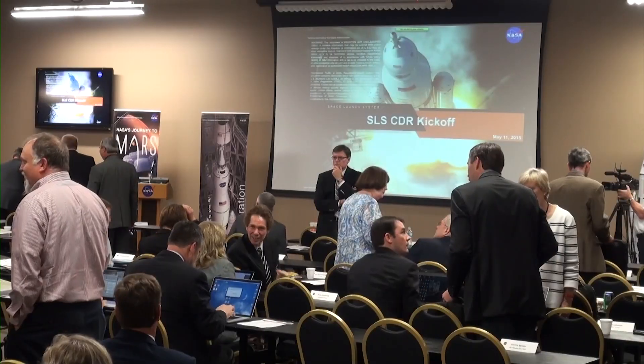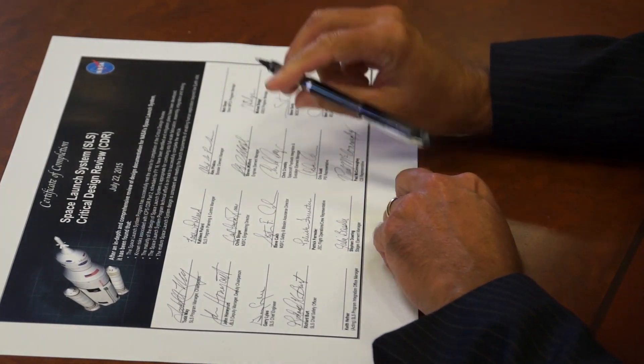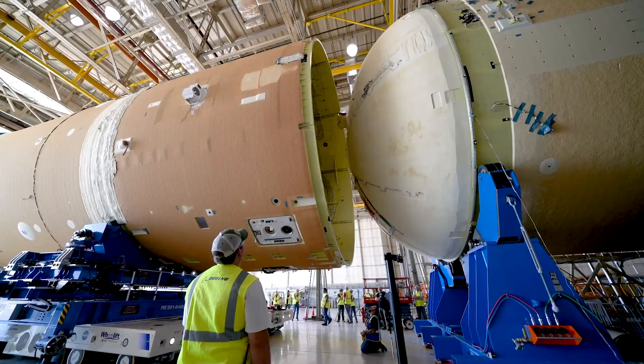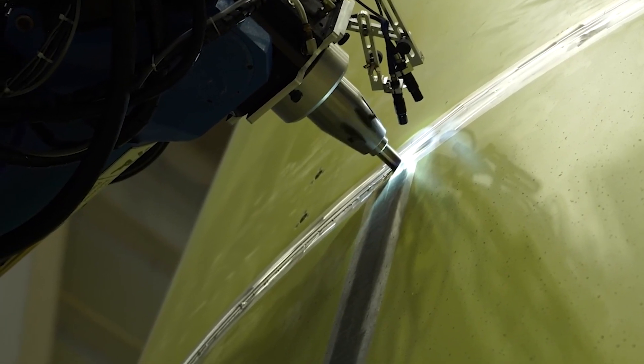Together, we never wavered on our commitment. We delivered — designing a vehicle with unprecedented capabilities to launch astronauts on bold space missions, building on six decades of expertise. We delivered on manufacturing, completing each piece of hardware weld by weld to assure SLS's unique capability.